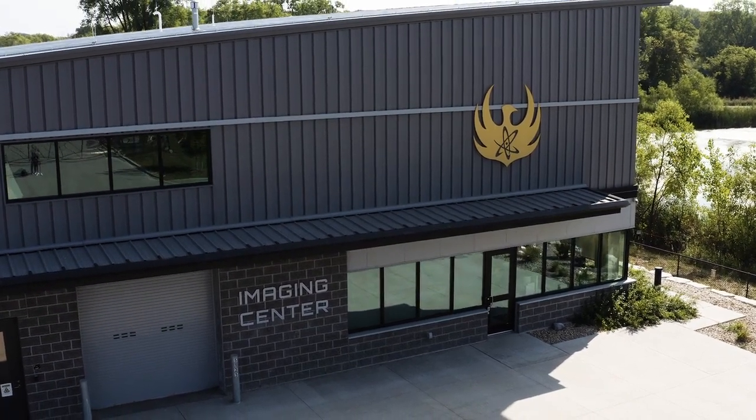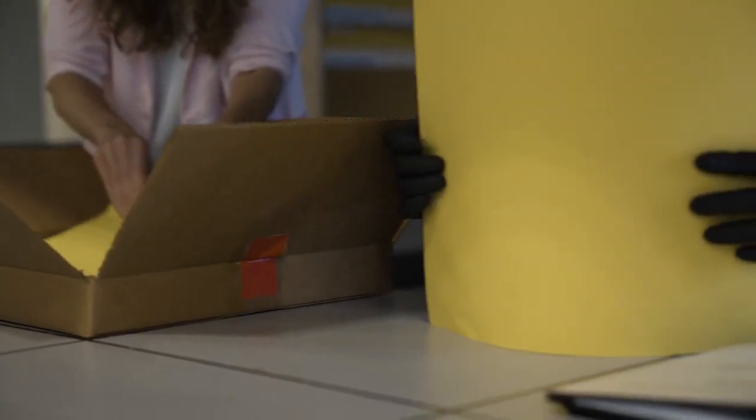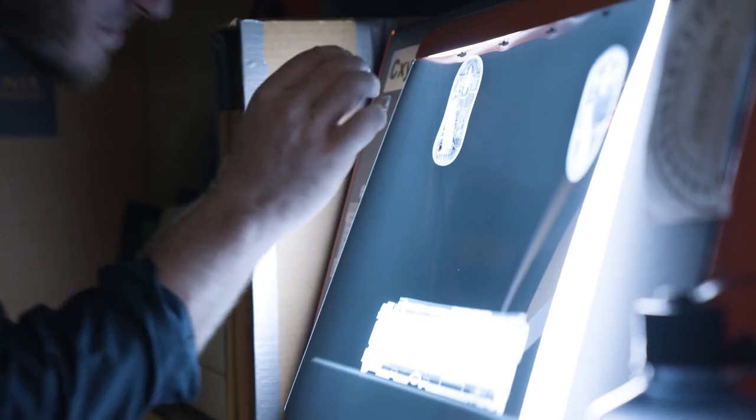Welcome to the Phoenix Neutron Imaging Center. My name is Katie and I'm going to give you a tour of what we do here. At Phoenix, we are one of the only facilities in the world to provide commercial grade neutron imaging services to the aerospace and defense industry and others for non-destructive testing. It's a test that allows manufacturers to look inside really critical components and parts to make sure that they're operating as designed.